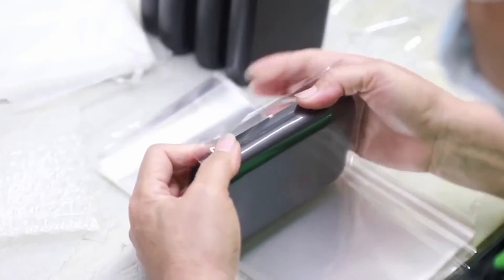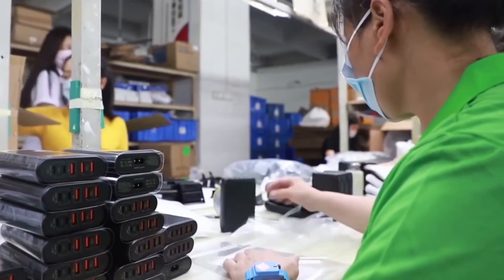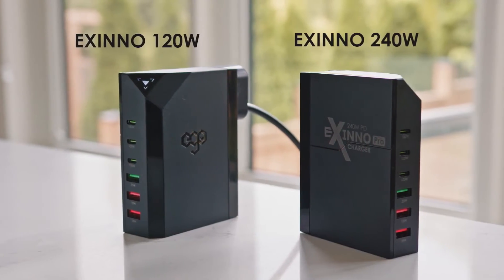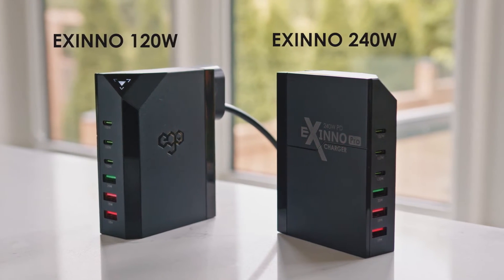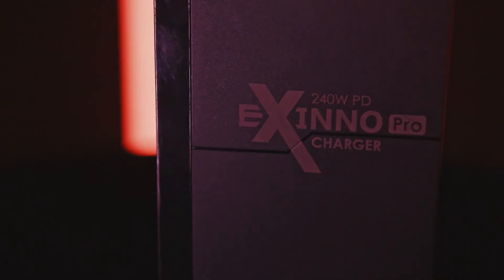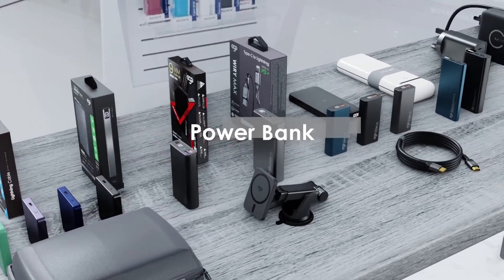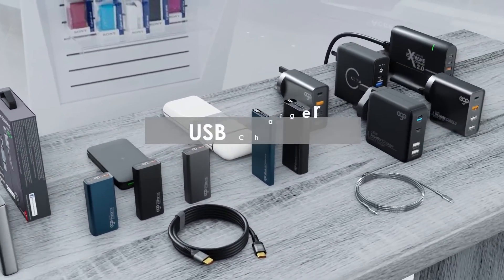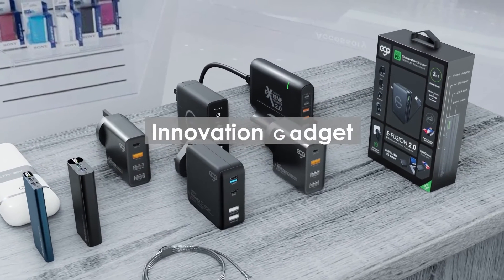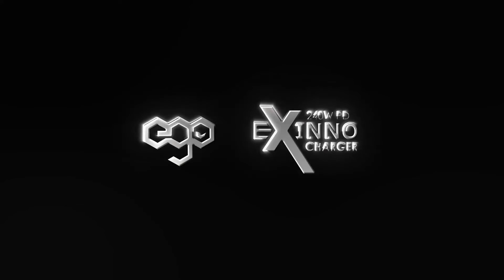With a robust manufacturing process, our 120-watt version has already begun sales in Hong Kong and achieved massive success and recognition. That is why we are more confident that the 240-watt version will be even more groundbreaking. Ego Innovation has over seven years of expertise in creating and producing innovative USB chargers. Exynos — extreme and innovative.